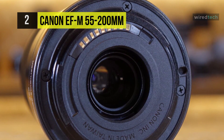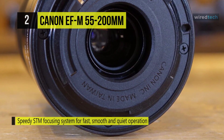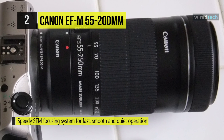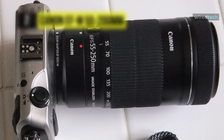It has impressive image stabilization technology to help capture still and motion photography handheld, plus a speedy STM focusing system for fast, smooth, and quiet operation. The manual focus lets you make fine adjustments on the fly and is easily accessed with the lens's AF plus MF mode.